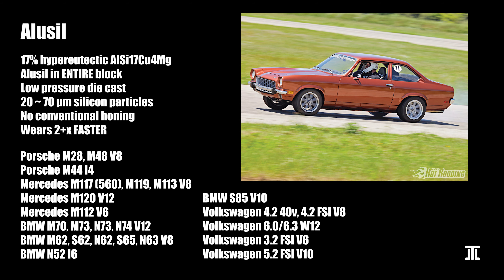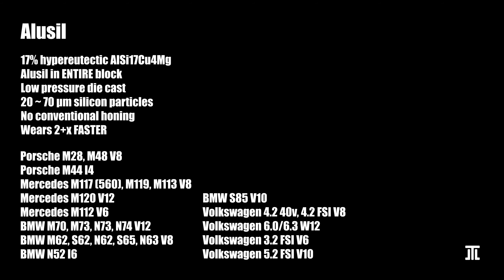Almost every 6, 8, 10, and 12-cylinder engine made in Germany — except a few very recent V6 and V8 models — uses Alusil.